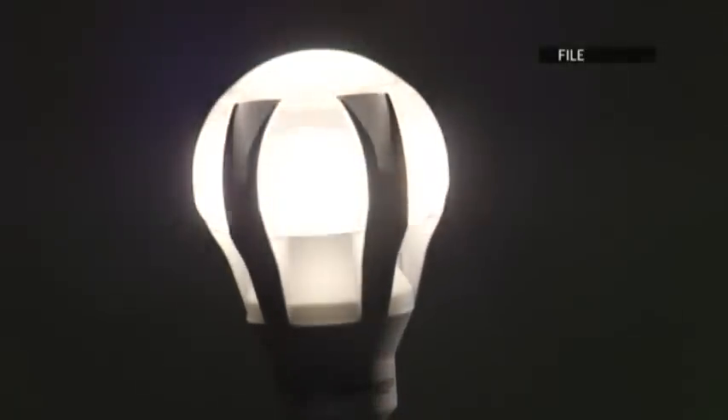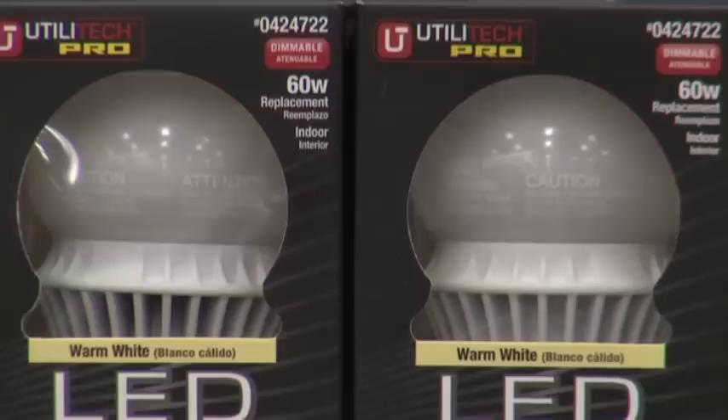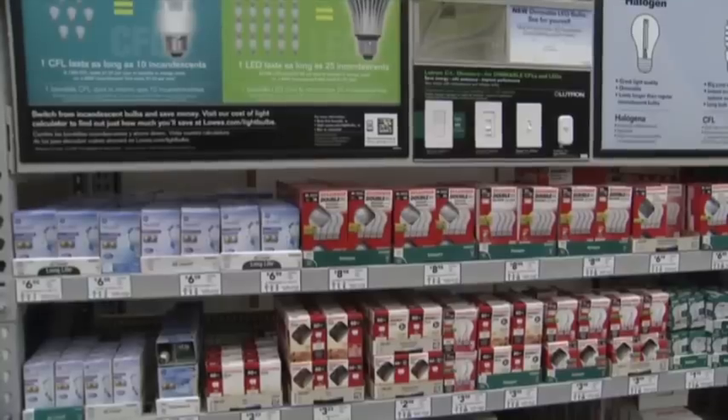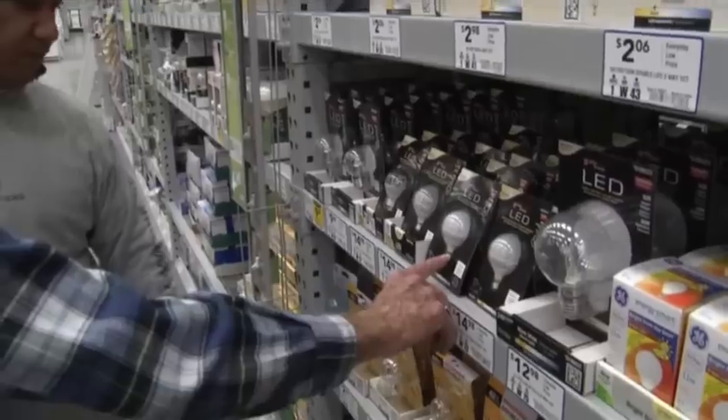The law requires manufacturers to switch to more energy efficient designs like halogen, CFL, and LED bulbs. 2014 is the final phase of that change, yet manufacturer Osram Sylvania says only about 40% of customers it surveyed are aware the change is coming. They haven't accepted the fact yet.